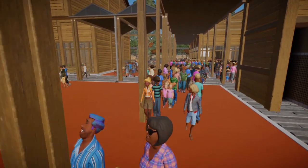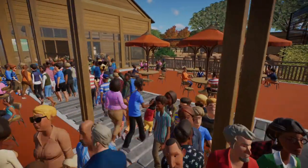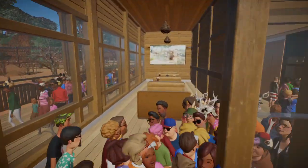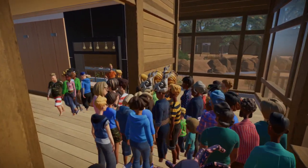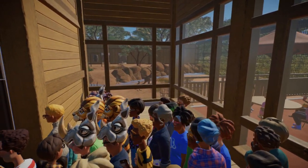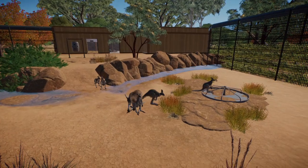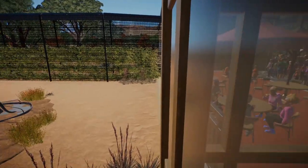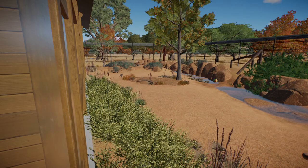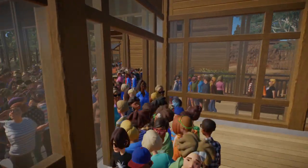Our first and only sort of eatery is the restaurant we have here, which is a little bit busy with a very long queue. But you can also have a look at the kangaroos just down here having their own food. We've got some seating just there for a nice little viewing area, and you can see some koalas in the background.